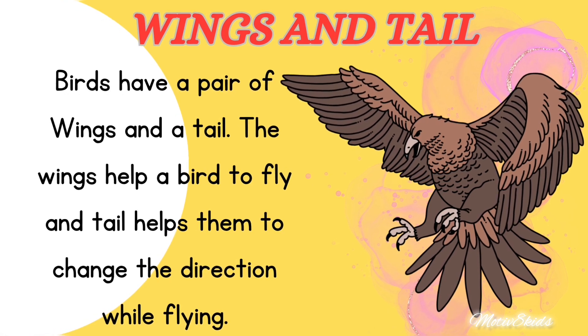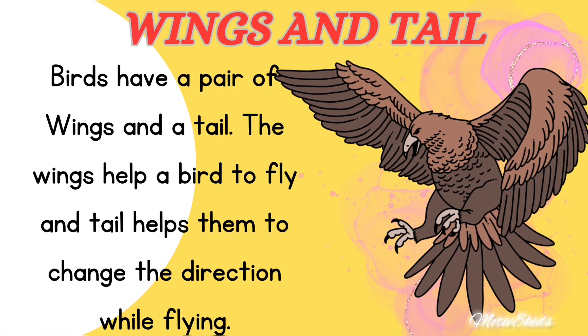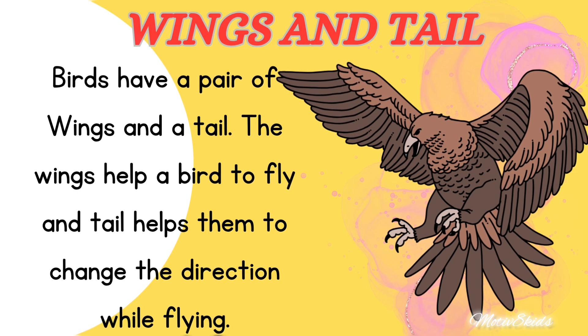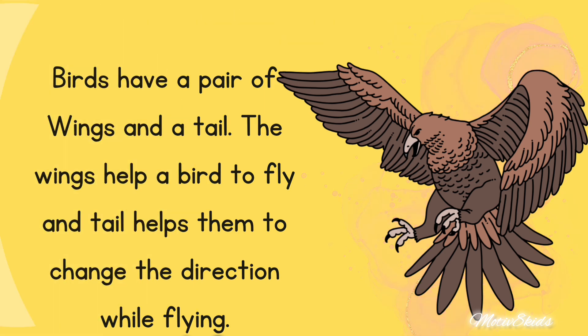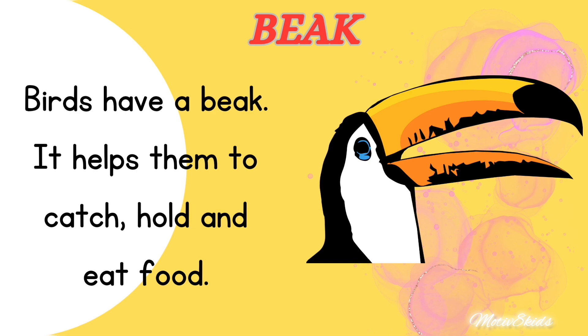Wings and tail: birds have a pair of wings and a tail. The wings help a bird to fly, and the tail helps them to change direction while flying.